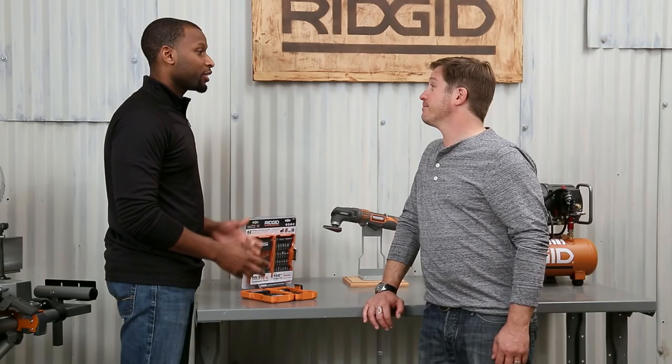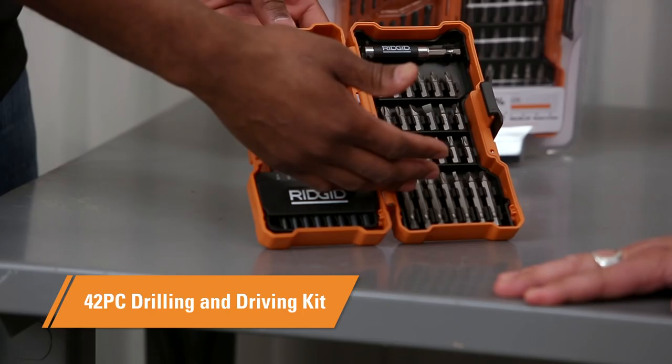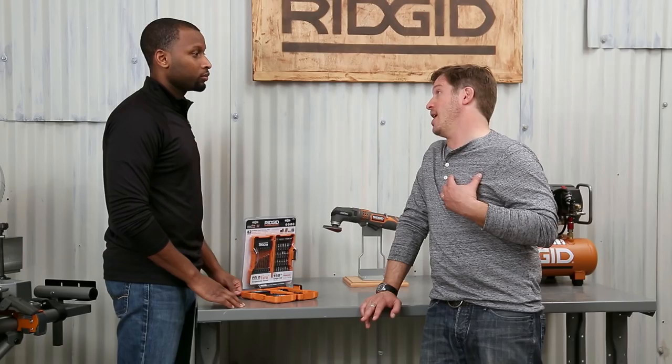All of our drills and impacts need bits that can keep up. This is our 42-piece set — it's got drilling and driving bits that have been cold-fire treated. The cold-fire makes them stronger, and it's our treatment process we use on these bits to make them last 150% longer than average bits. Which translates to saving money, and I like that.